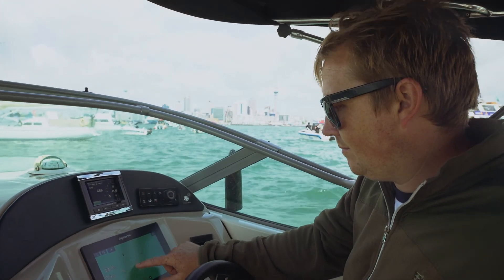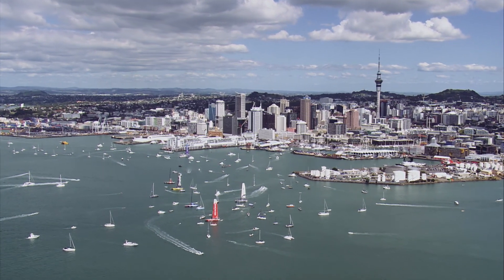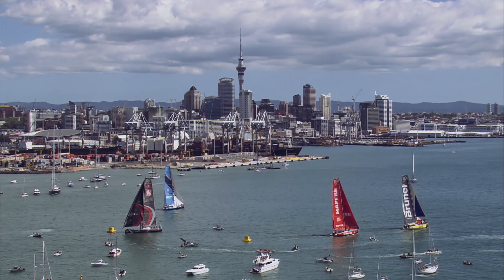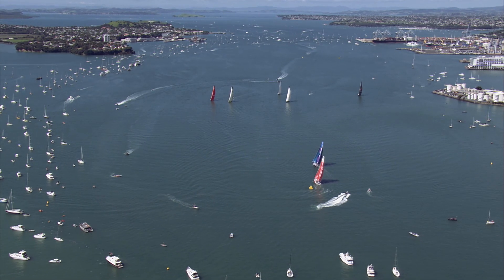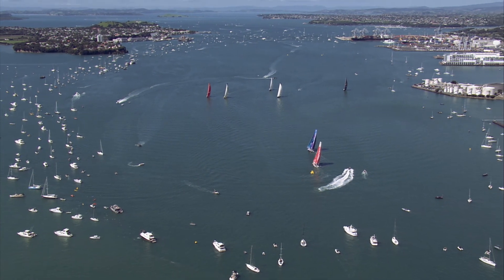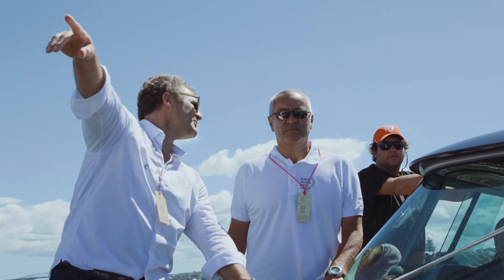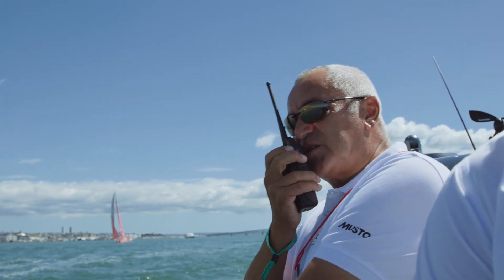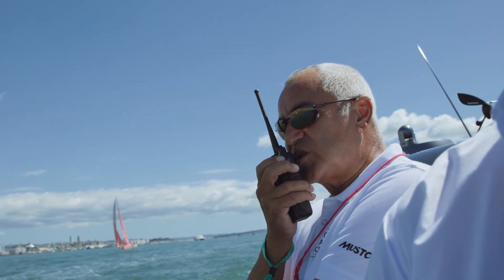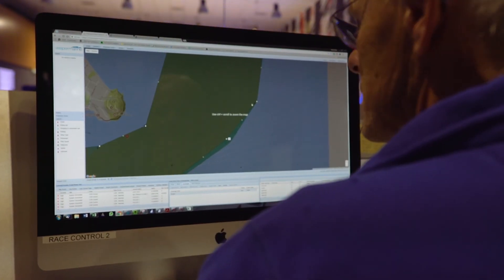There are no lines painted on the water, of course, so it's difficult to see where you are in relation to the course area and to stay clear. This system is designed to be a guide and a help in doing that. One of the advantages of using virtual buoys is that as wind conditions change, the course can change right up to the last minute before the race begins — and this often happens. Those coordinates are sent directly to race control which can make immediate changes at the flick of a finger, and because the buoys are virtual, they move instantly.